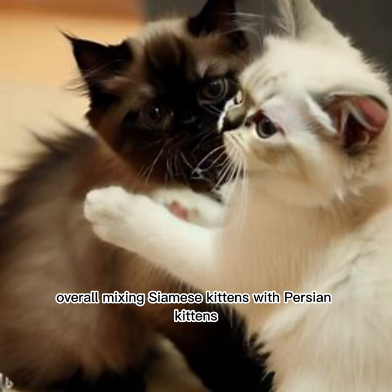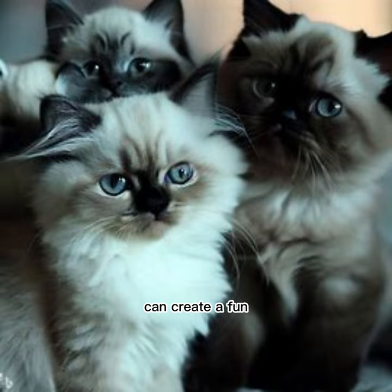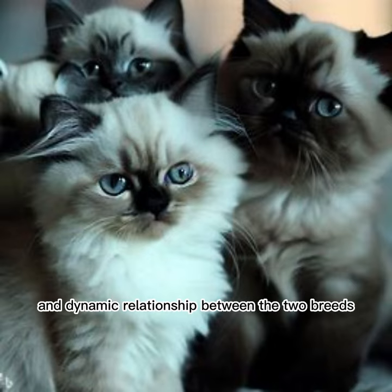Overall, mixing Siamese kittens with Persian kittens in training and playing can create a fun and dynamic relationship between the two breeds.